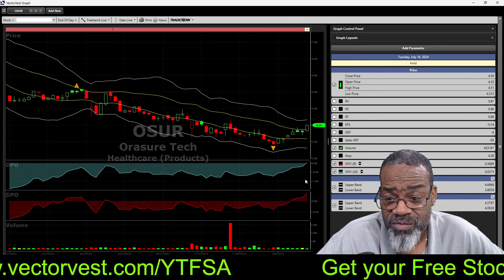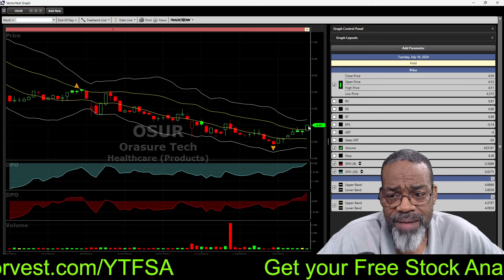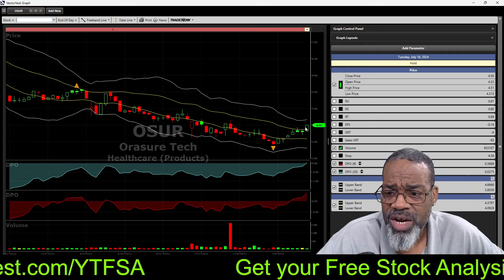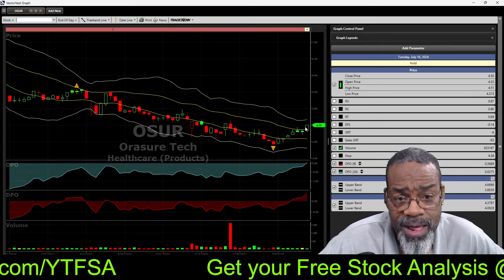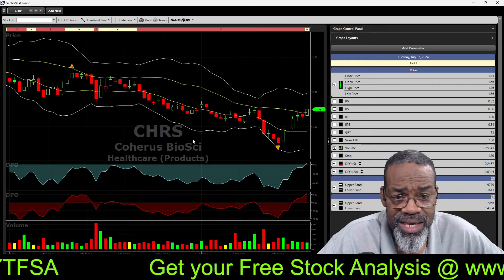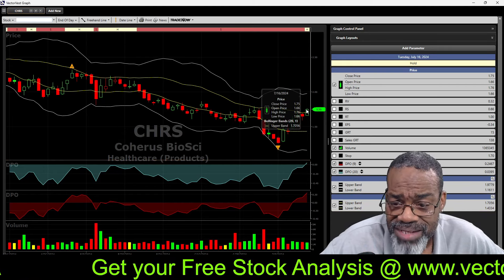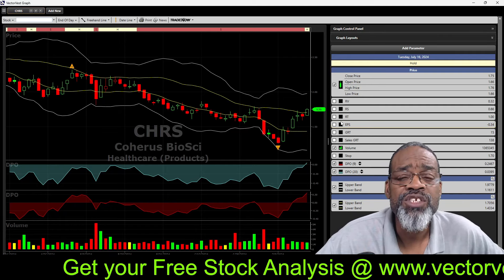These are not long-term plays — these are short-term explosive plays. CRS has an earnings growth rate of 15% even though it has negative earnings, but look at the sales growth — that may have some big upside. Again, these are speculative plays, not long-term plays, but I'm going to show you how to take them if you want them.